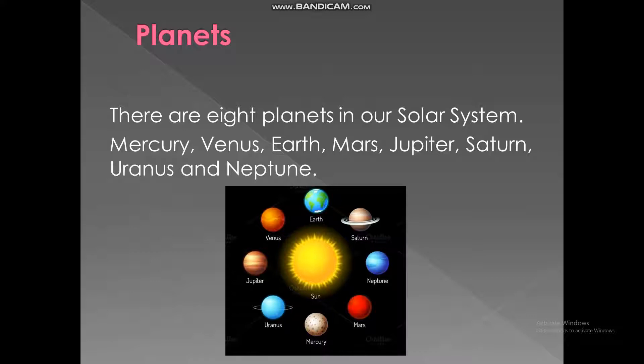Planets. There are eight planets in our solar system: Mercury, Venus, Earth, Mars, Jupiter, Saturn, Uranus, and Neptune.